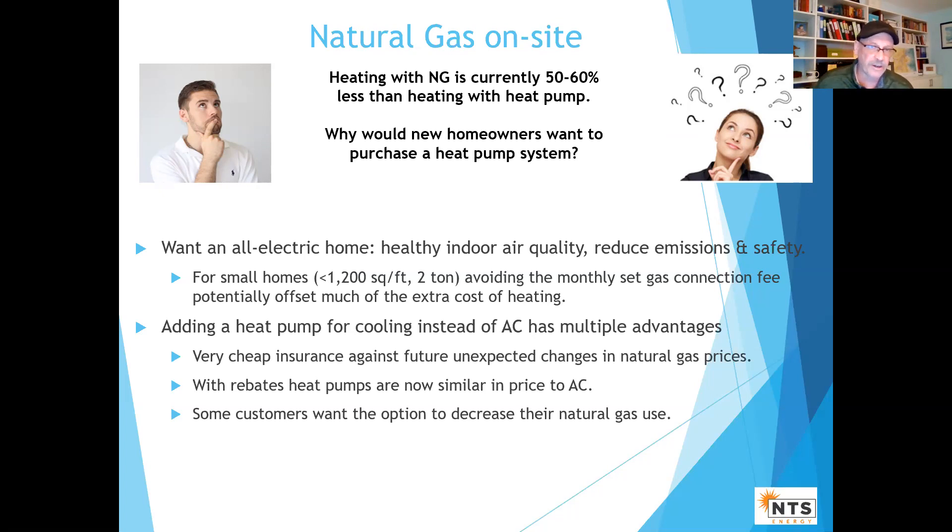The other scenario is people want cooling. Rather than quoting AC, let's start quoting cold climate heat pumps. First of all, it's pretty cheap insurance against gas price changes — gas has been going down steadily, but there's reason it could go up again. The upfront cost with rebates is about a wash, and it gives some customers the ability to pay a little more if they want to decrease their gas use or contribute fewer emissions.